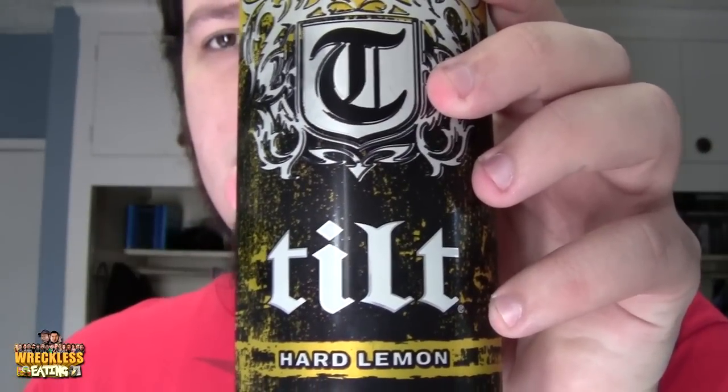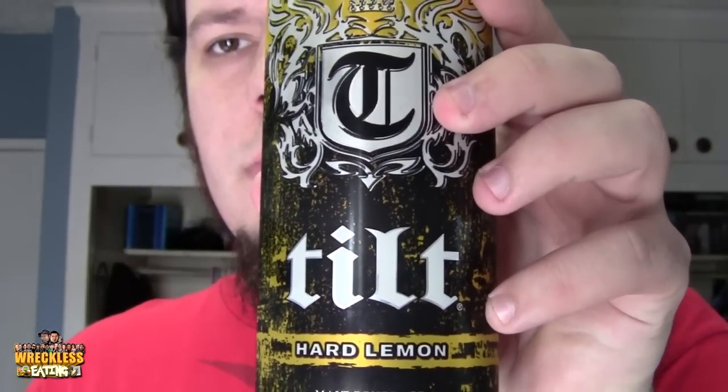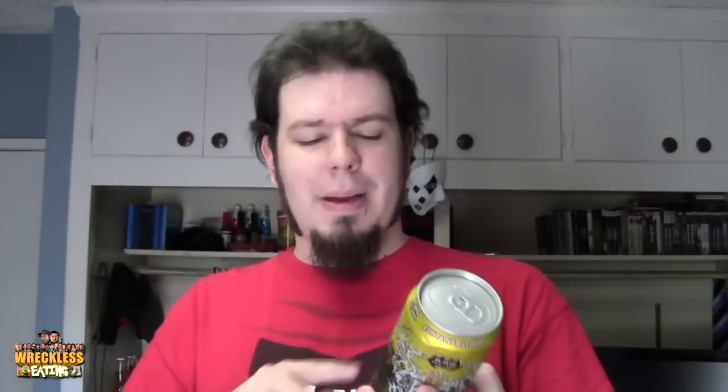This one is Tilt, and it's called Tilt Hard Lemon. It's kind of weird — I figured it would be called Tilt Hard Lemonade. I think they just wanted to fit the name in. Online it's listed as Tilt Hard Lemonade on a lot of websites, but for us this is a fairly new product.